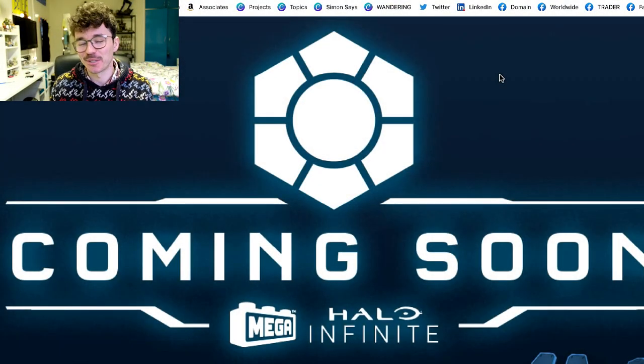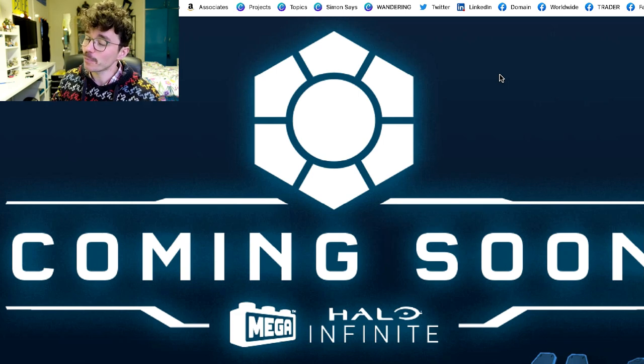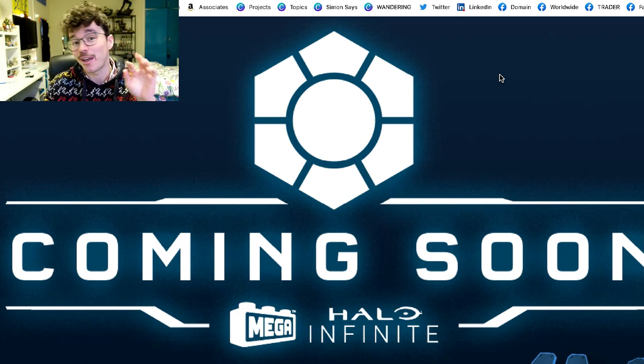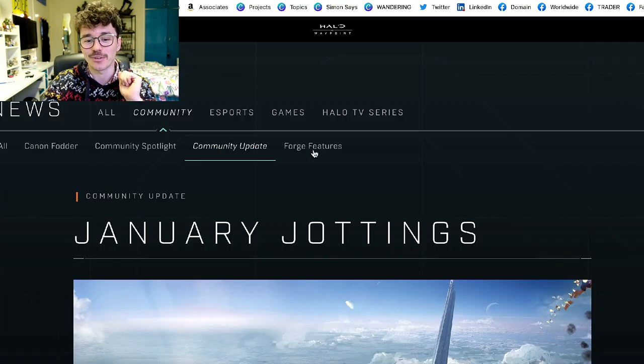Welcome back to the Domain. This is an analysis video of some really exciting news that's come out recently. Like most analysis videos, this will be mostly unedited, enjoyed as a kind of podcast. Yesterday we got a brand new Halo Waypoint article, and there was something sneaky at the bottom that a lot of people did not see coming.